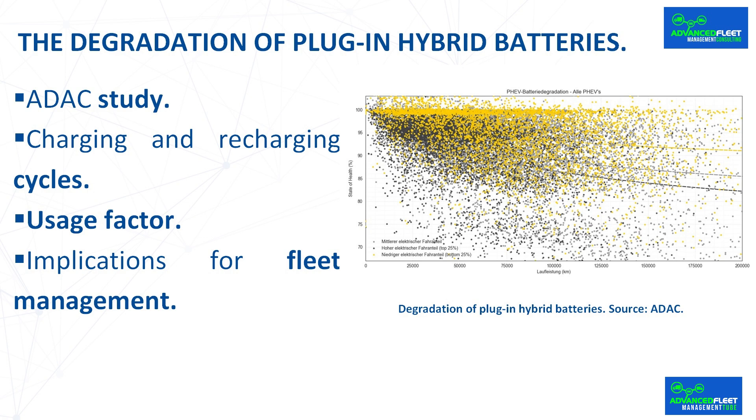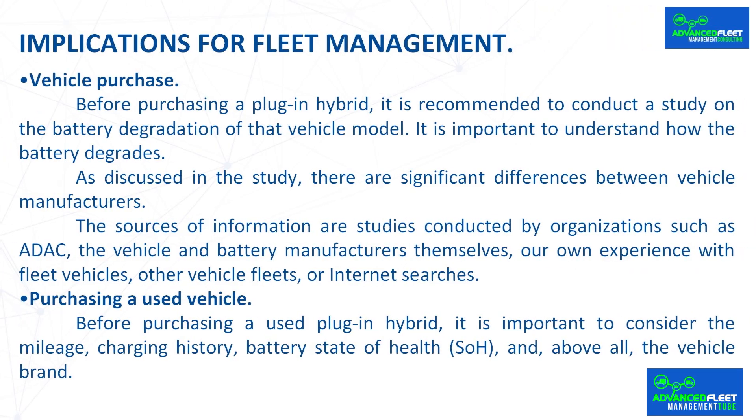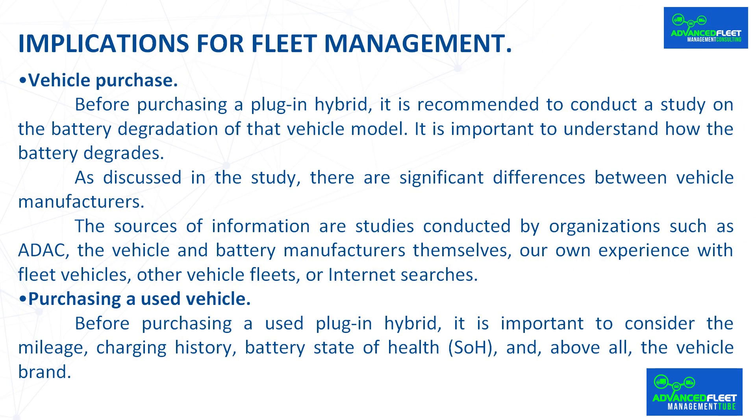Implications for fleet management: the main consequence is the loss of range and residual value of the vehicle over time. Before purchasing a plug-in hybrid, it is recommended to conduct a study on the battery degradation of that vehicle model, as there are significant differences between manufacturers. Sources of information include studies by organizations such as ADAC, vehicle and battery manufacturers themselves, your own experience with fleet vehicles, other vehicle fleets, or internet searches.